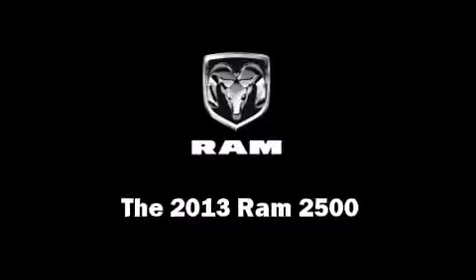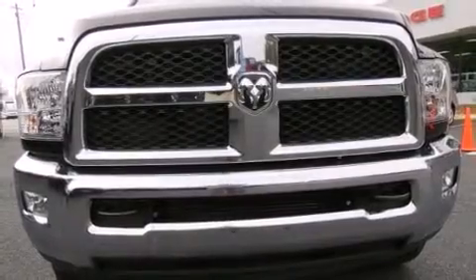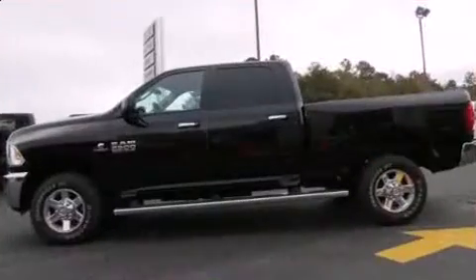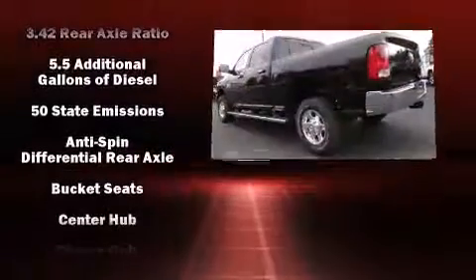Discerning drivers will appreciate the 2013 Ram 2500. It features an automatic transmission, four-wheel drive, and a refined six-cylinder engine. A turbocharger further enhances performance while also preserving fuel economy.